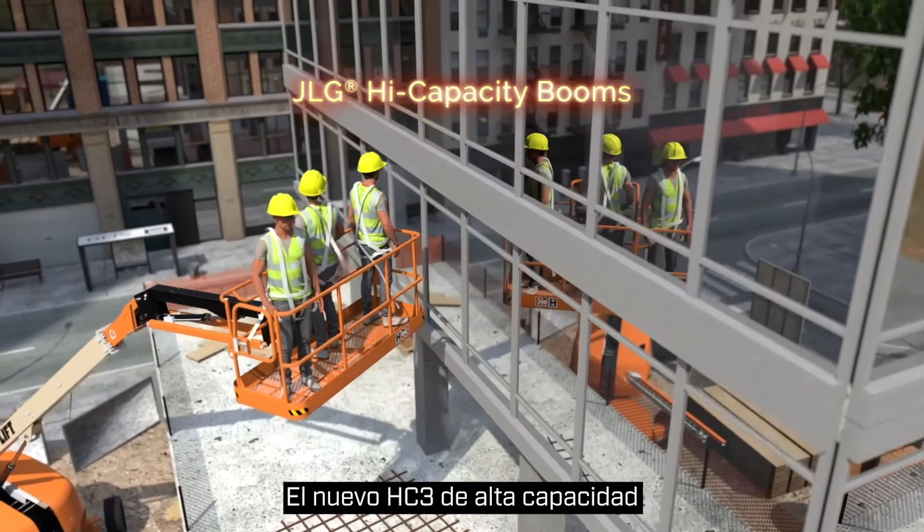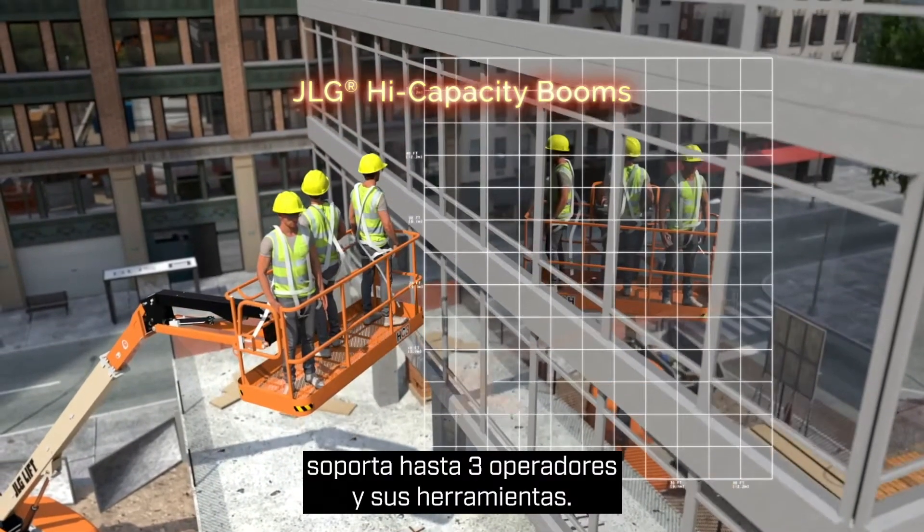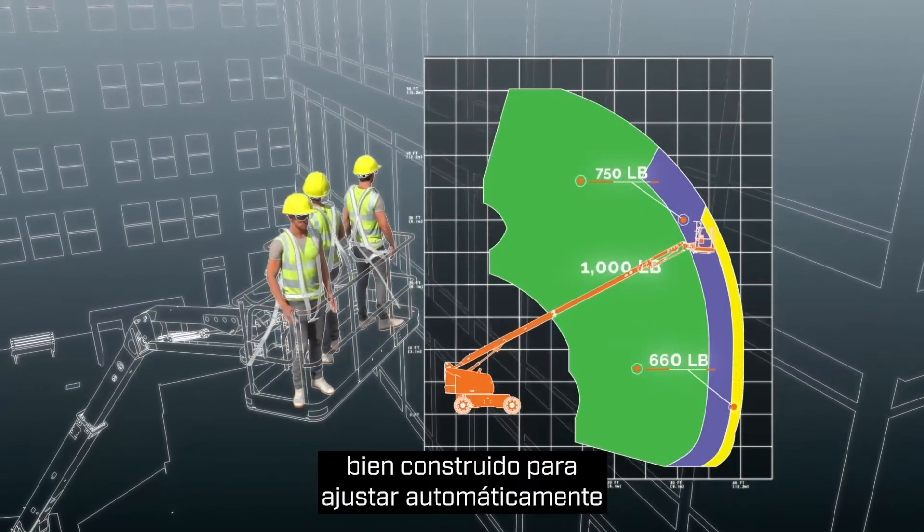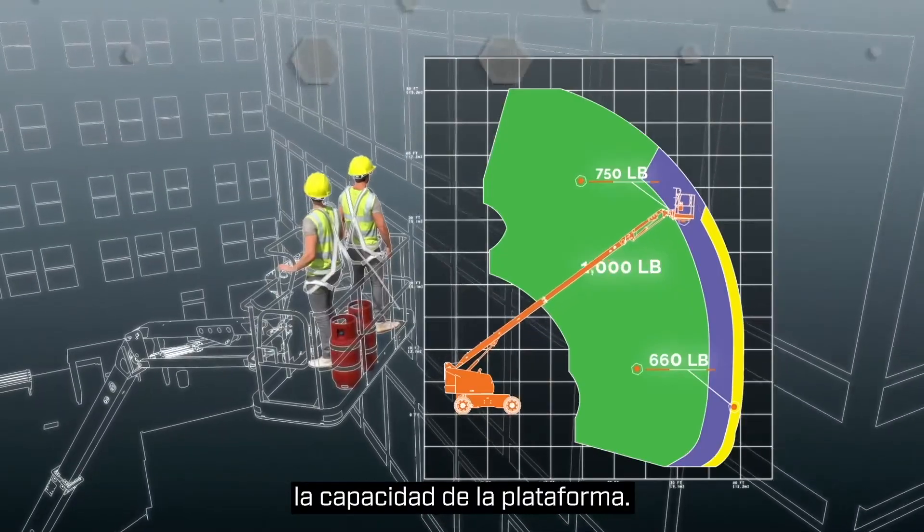New high-capacity HC3 booms carry up to three operators and their tools to height. Three capacity zones increase productivity, while built-in load sensing automatically adjusts the platform capacity.